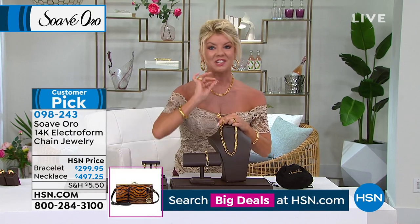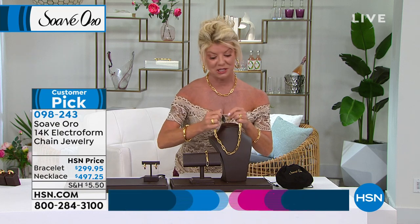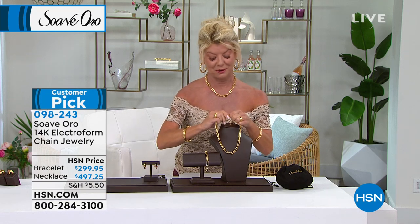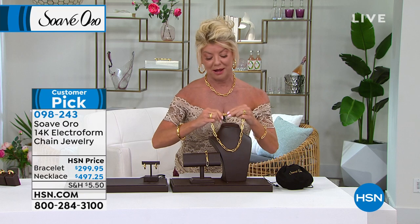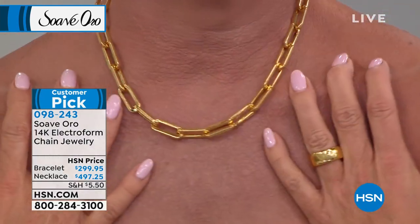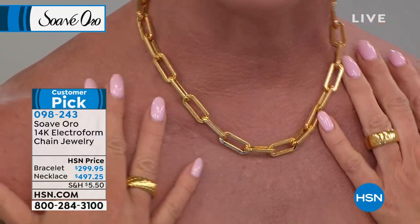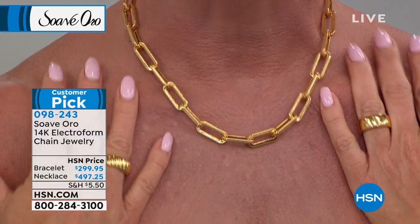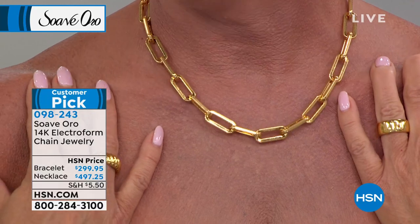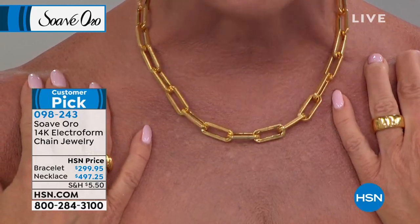It's the classic. It is all hand polished. It reflects the light from any angle — 360 degrees — whether you're outside in sunlight or inside in candlelight. It doesn't matter. This is that piece. This is your signature. This is the necklace, the bracelet you sleep in, shower in, wear every single day. It's 14-karat gold. In solid gold, this would be thousands and thousands of dollars.